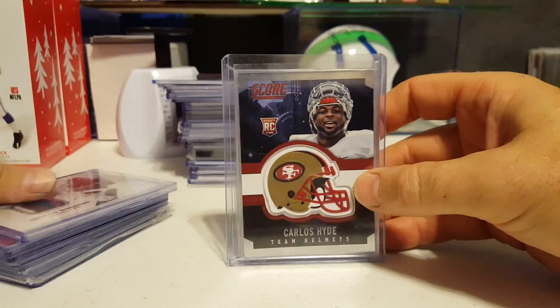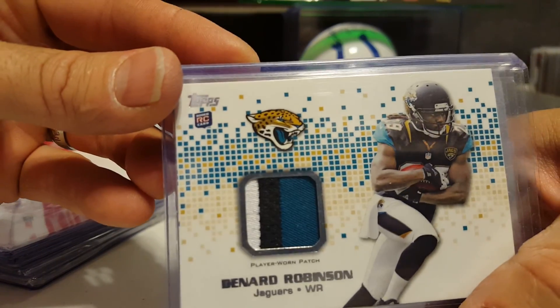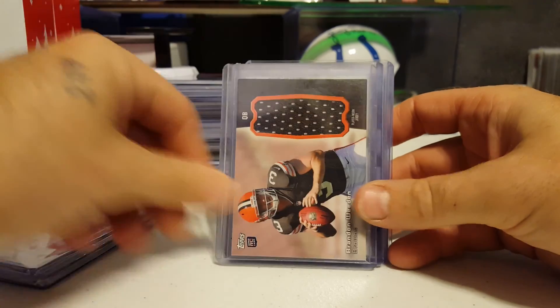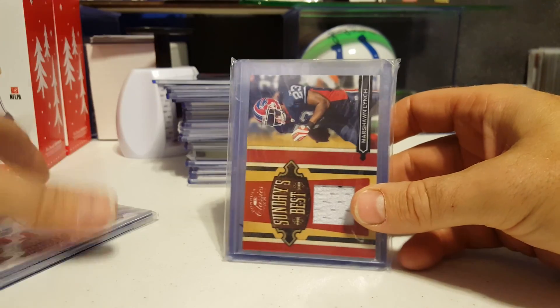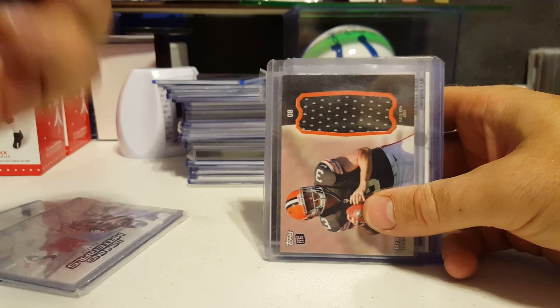Cecil Shorts the Third. Carlos Hyde. Denard Robinson patch card — it actually says patch, three color there. Vernon Davis. Manti Teow. Brandon Whedon. Marshawn Lynch rookie, Sunday's Best — Marshawn is numbered to 299.